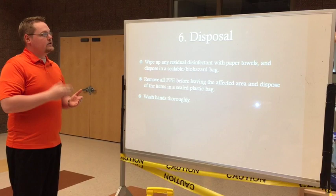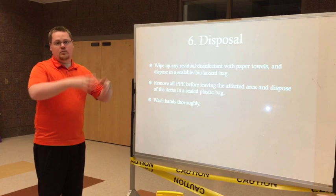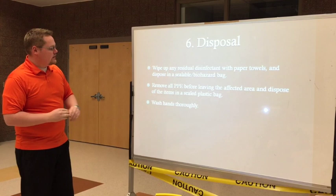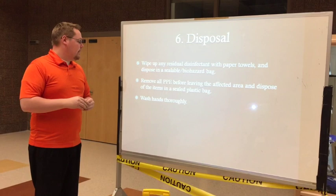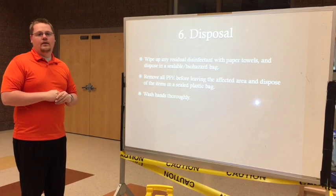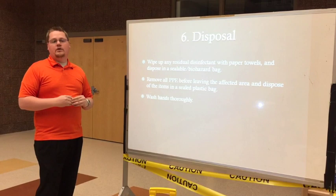Number six is disposal, our last topic. Make sure you dispose of waste properly — don't just throw it in the nearest trash can, because if that bag were to break open you could spread biohazards. Wipe up all residual disinfectant paper towels and put them into the appropriate bag. Get all disposable PPE — such as gloves — and place any contaminated PPE into the sealed bags. Make sure it is sealed properly and disposed of in the appropriate designated areas. Reference the spill cleanup guide for each spill type. The last step is washing your hands thoroughly, removing any microorganisms that may have gotten on your arms or other areas of your body.